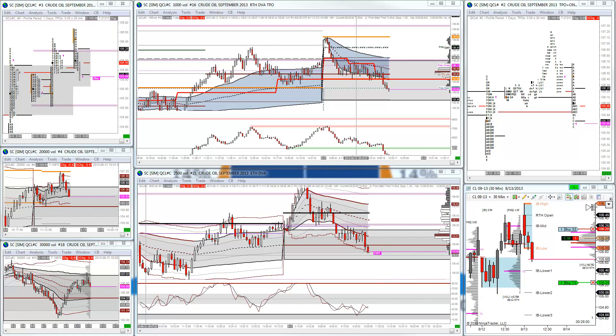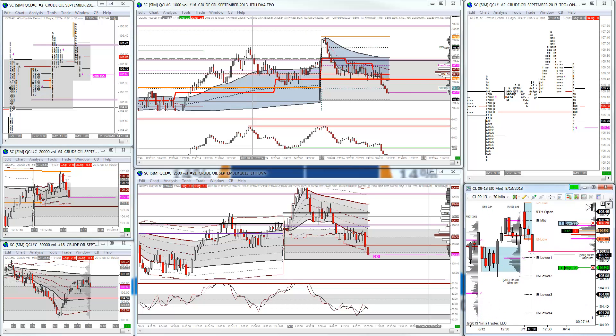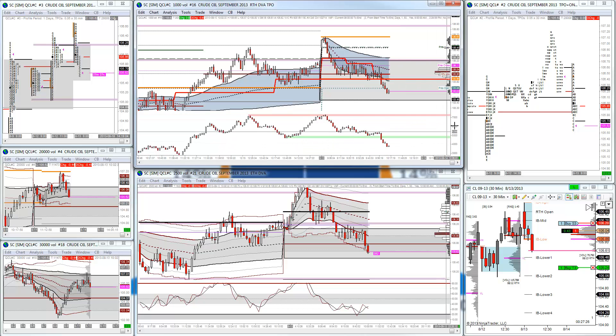The first target area is going to be yesterday's value area low. We have two areas from yesterday — the upper distribution and the lower distribution. You can clearly see that this market is getting pretty aggressive to the downside. We've got the first IB extension level at 46's, so this will be the next place to look, and that lines up pretty well with yesterday's value area low on both ETH and RTH. I'm just monitoring the auction process as it's starting to unfold today.